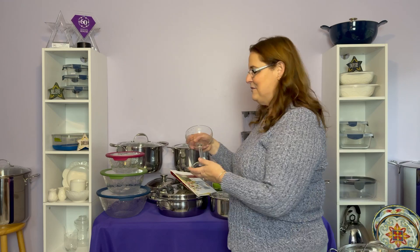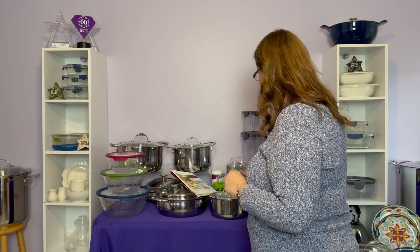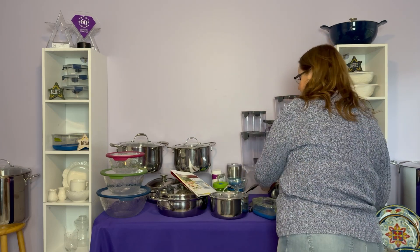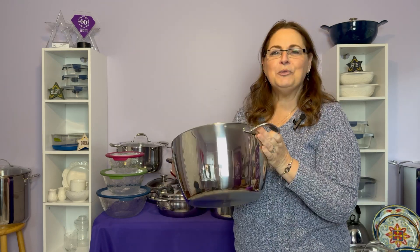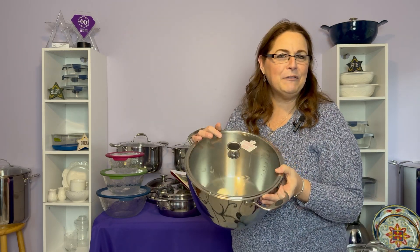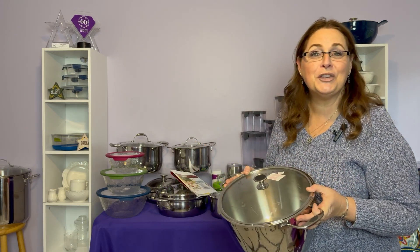Coming into the summertime and entertaining, we have a set of eight margarita glasses with that beautiful Princess Heritage pattern on a stem — great for your daiquiris, pina coladas, and margaritas. A set of eight on sale for just $79. We also have a nine and a half quart stock pot — part of our stackable collection if you have any of the other 12-inch size pieces — on sale for $139.